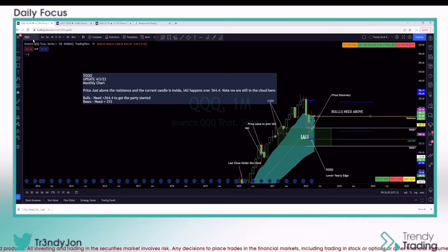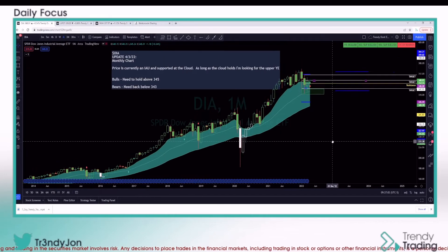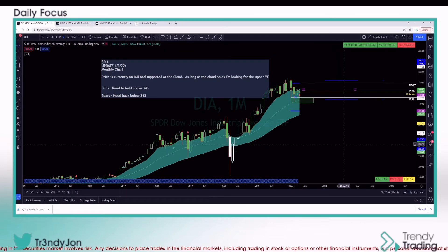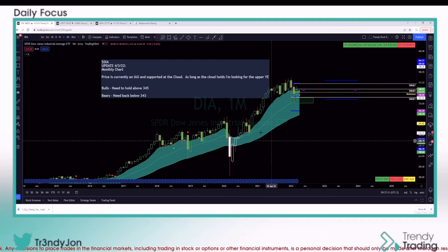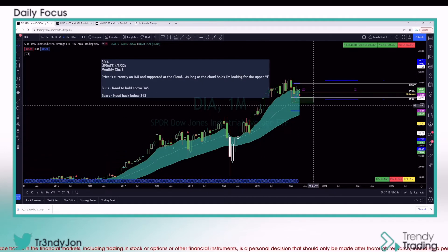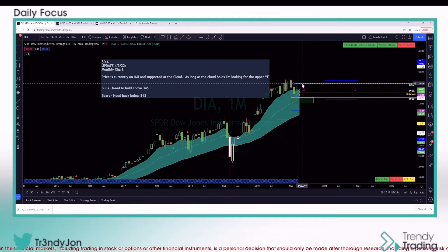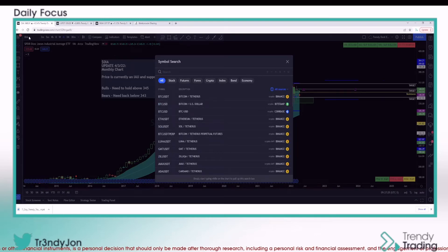On DIA monthly: we came into that inside-and-up a while ago and are starting to move above there. Price is currently on an inside-and-up, but we're only three days into the month. As long as the cloud holds I'm looking for the upper trendy edge. Bulls need to hold above 345; bears need back below 343, which puts you back in the cloud.